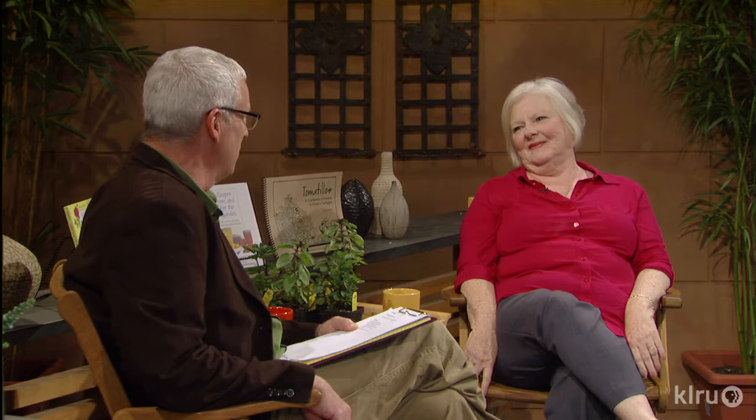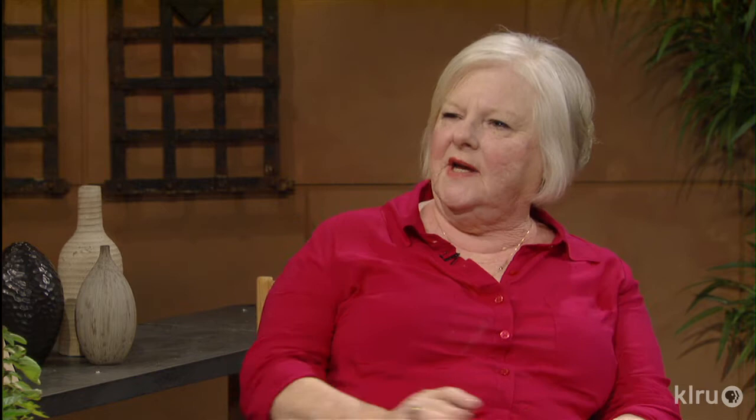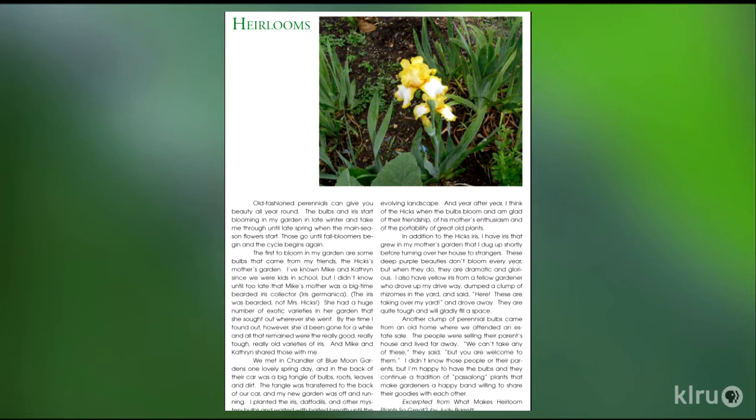We have a lot to talk about. You are a busy lady — writing books, putting out a magazine, and gardening. I started Homegrown as a paper publication and published it for 12 years. It was the only organic gardening magazine for Texas at that time. During that time, things changed and it became more popular to be an organic gardener. So I stopped after 12 years.